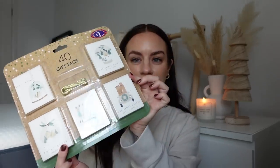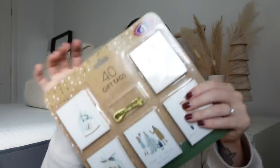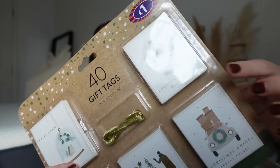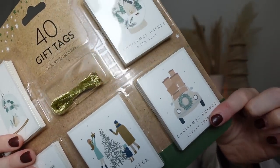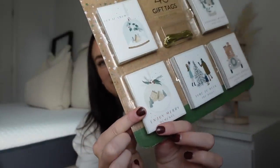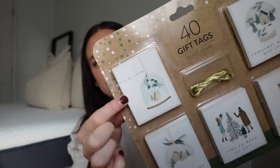I also got these gift tags — you get 40 for only a pound. They're really nice designs: the first one is really adorable, then there's a little car, some people, and a little snow globe design. I just really love the designs on them.